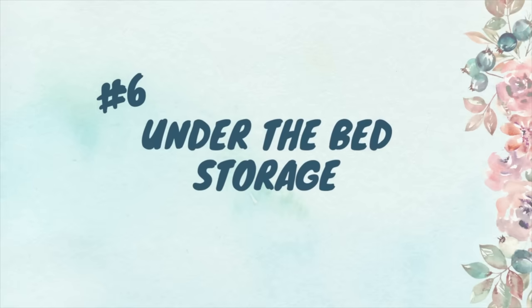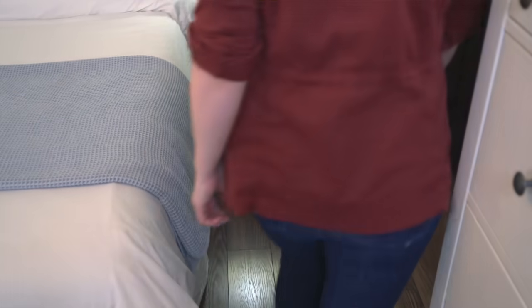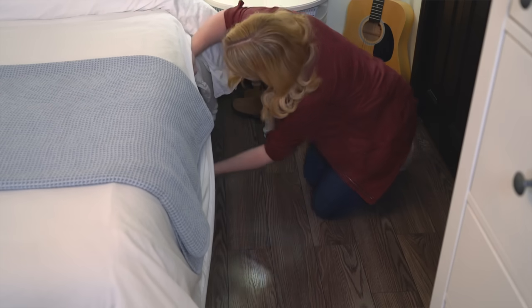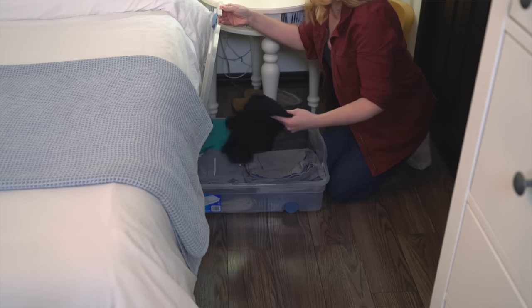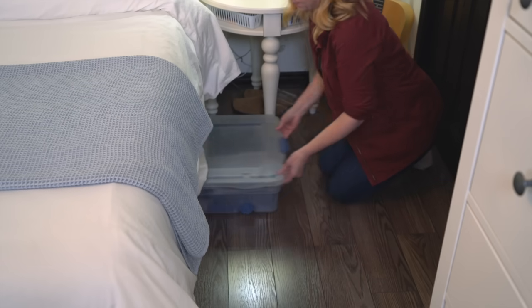Another must-have in the bedroom is under-the-bed storage. I don't mean just shoving things under the bed — I mean actually creating homes and containing them under the bed. I love using rollout bins that slide underneath for things like extra clothing or wrapping paper. For example, my husband doesn't have a spot for his shorts since I use all the dresser drawers, so putting one of these rollout containers under the bed is like having an extra dresser drawer. They're really inexpensive, and they keep things contained so it doesn't become random dusty clutter.